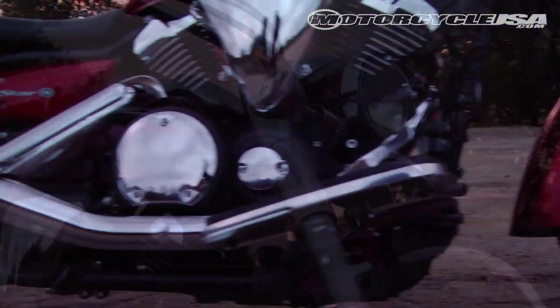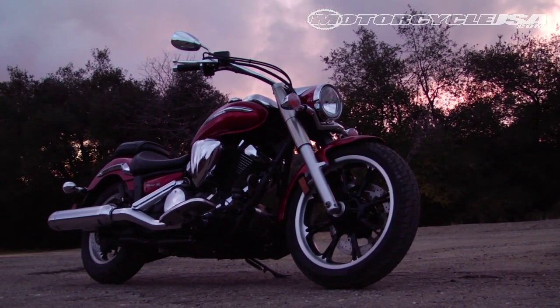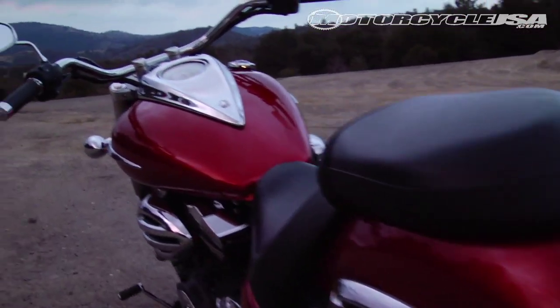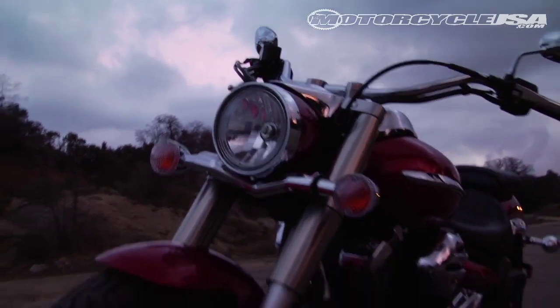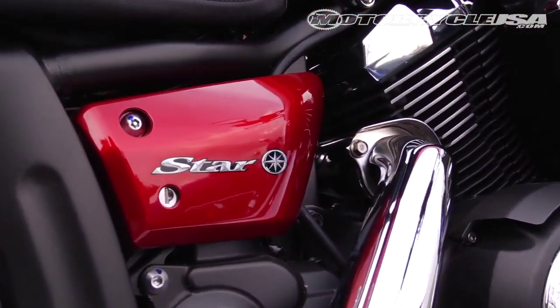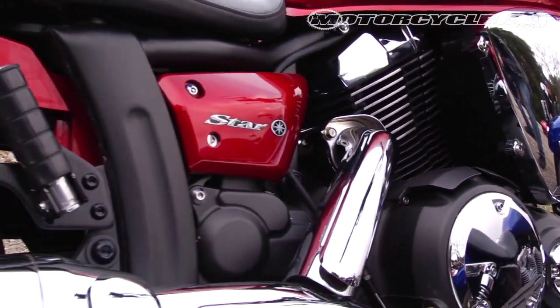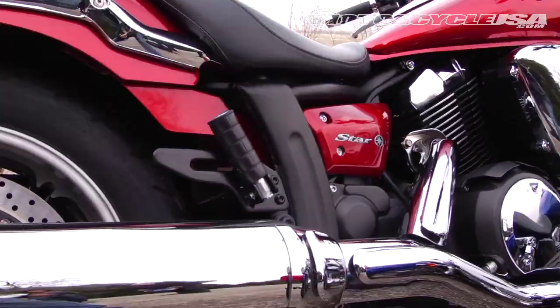Judged solely on looks, most test riders agree Star Motorcycle's V-Star 950 should win hands down. Sleek lines, fat front tire, beefy fork, and a clean front end are the highlights of a refined package. The Star engine delivers too, with the best top end from this 942 cc V-twin, the only air-cooled metric in this class.